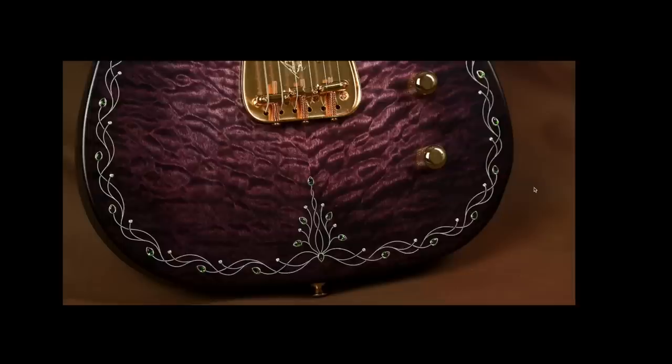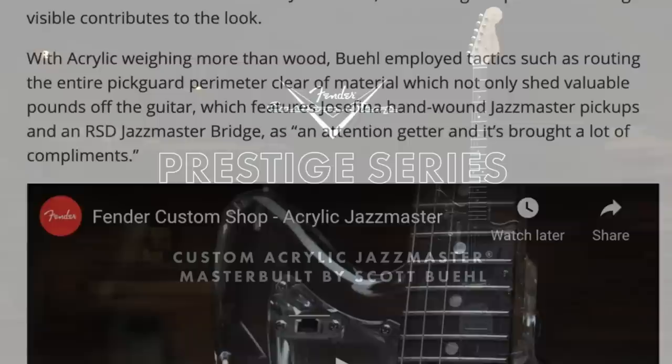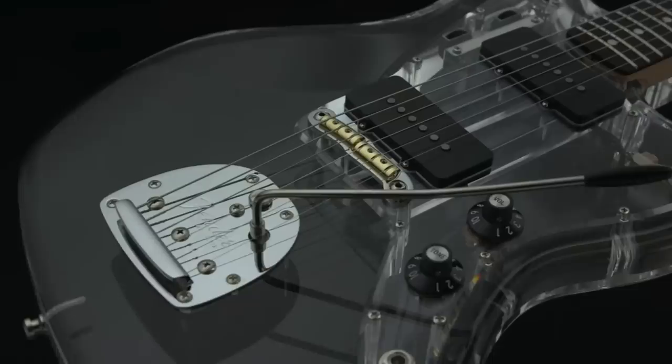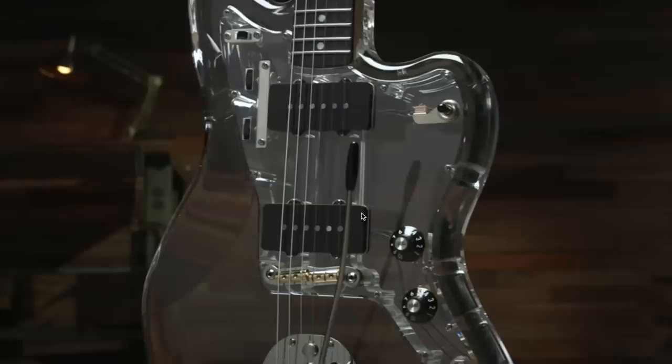Scott Buell came up with something interesting — an acrylic Jazzmaster. I'll bite: I like acrylic guitars. I haven't had too many, but I don't think I've ever seen a Jazzmaster like this. It's a nice invention, it's cool. I don't know if I'd pay crazy custom shop prices for it, but it's interesting nonetheless. You can see completely through it — all the wiring and whatnot. If I wanted to take it a step further, for the pickup covers I would have gone clear.